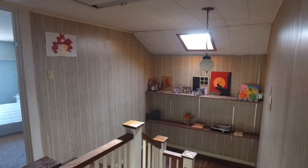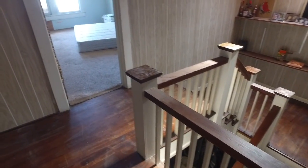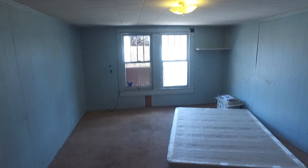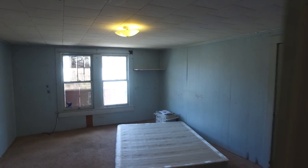We're at the top of the landing and you can see a nice skylight there that lets a lot of light into this area. One bedroom off to the right when you come up the stairs, and then the other bedroom across the hall.